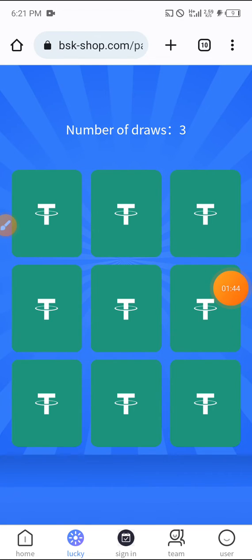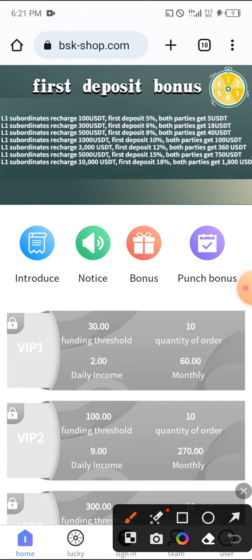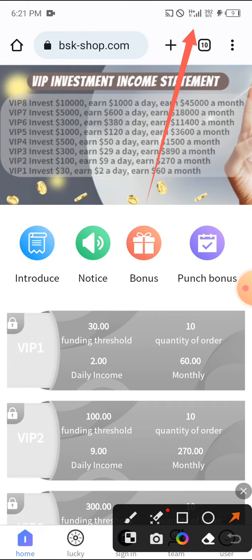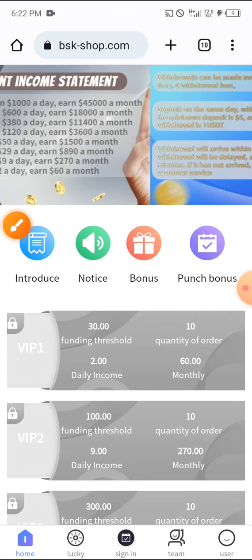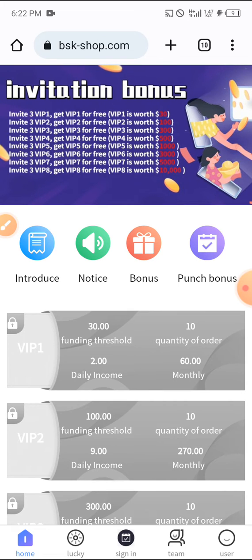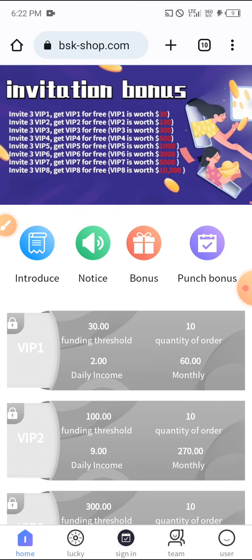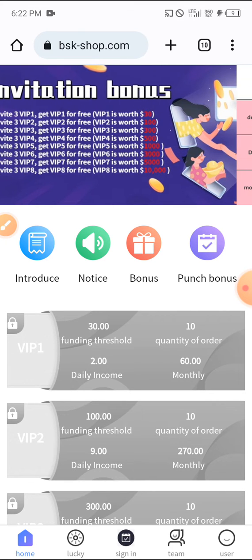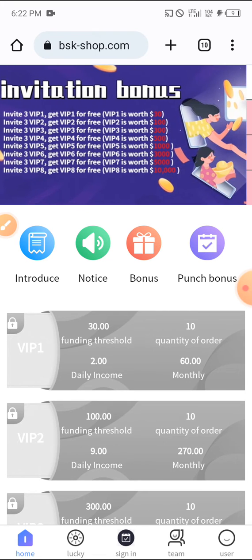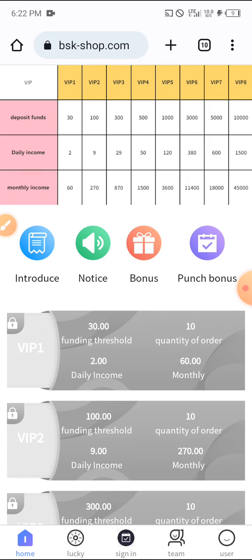My network is bad so I'm having trouble loading the draws. When you register, don't forget you can do the lucky spin, and for each person you refer you get a free lucky spin which can help boost your earnings. Also, when you invite three VIP1 members — VIP1 is $30 — you get VIP1 for free.